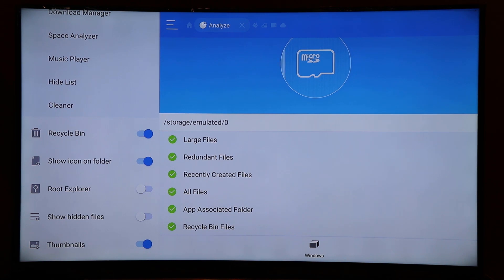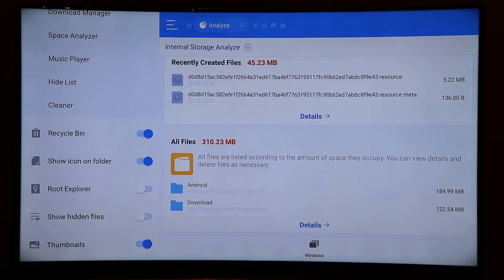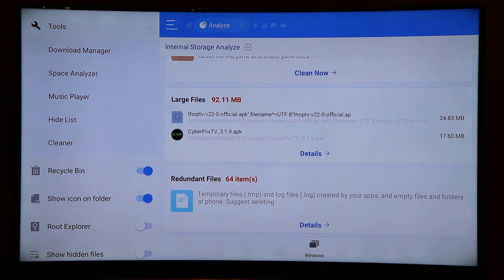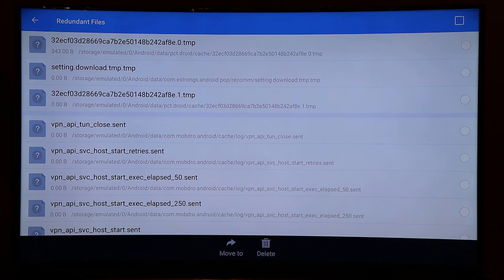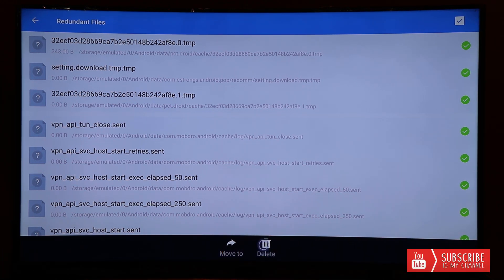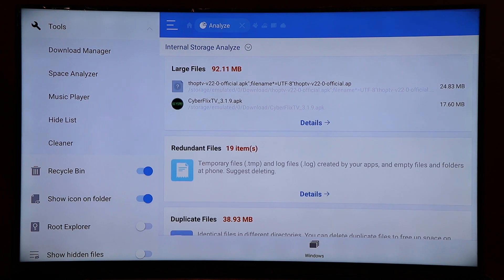Now go back to Space Analyzer and let it analyze for junk files again. On the right you can see files that need to be deleted. If you click the Junk Files 'Clean Now' button it will take you back to the Cleaner we already used. For the other files, we need to go through them one by one. In the Redundant Files section, go to the top right and click the button to select all, then use Mouse Toggle and hit the Delete button to delete all the redundant files.